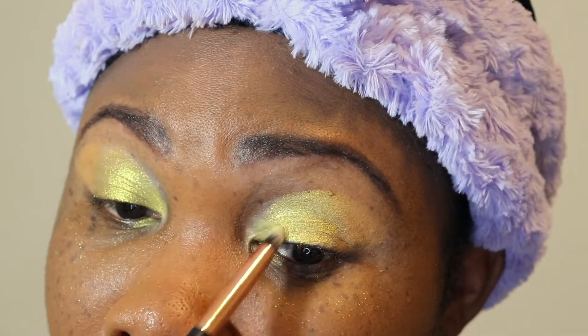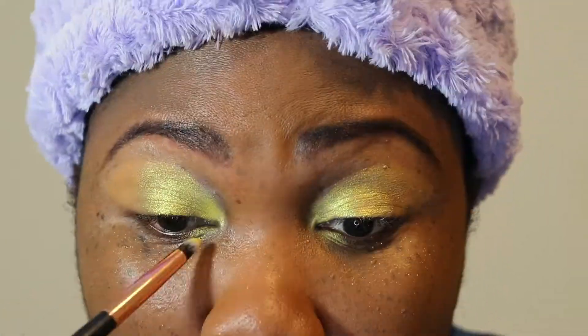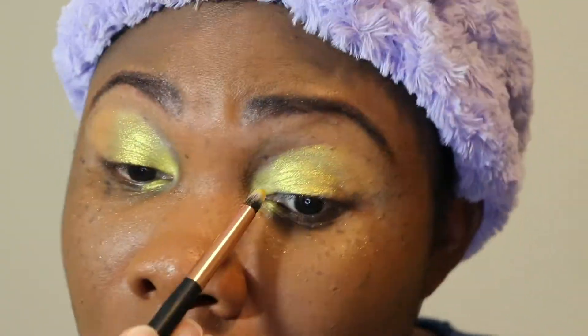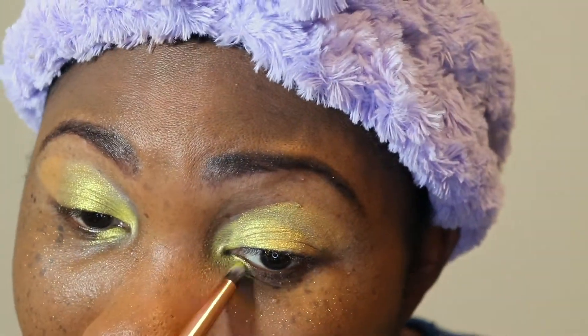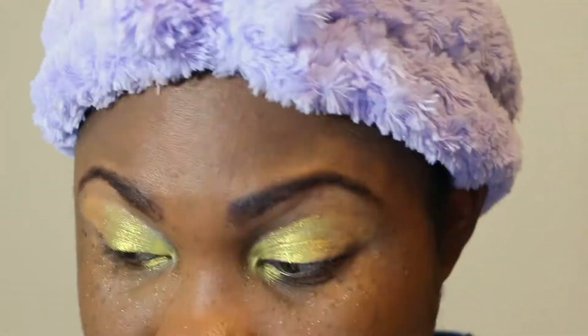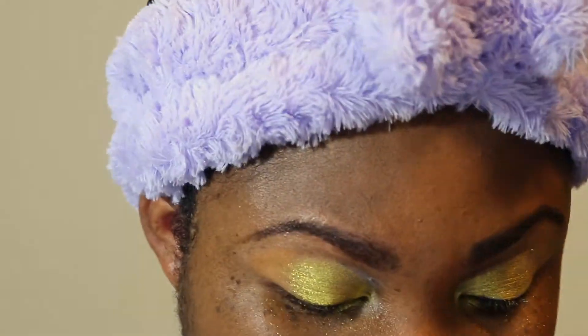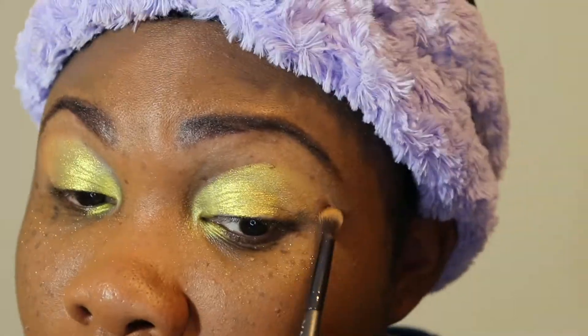For my first time using this palette, I was really happy again with the color payoff, and the colors blended out really nicely. It didn't take a whole lot to apply. I love that it was pretty buildable, and I was pretty happy with the results overall. We're going to go in with this darker brown on the outskirts.